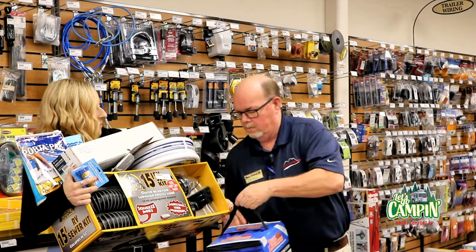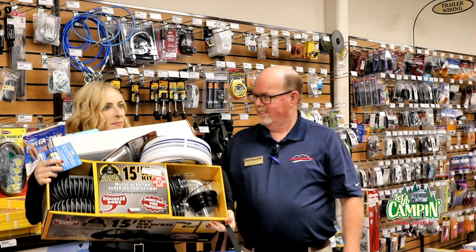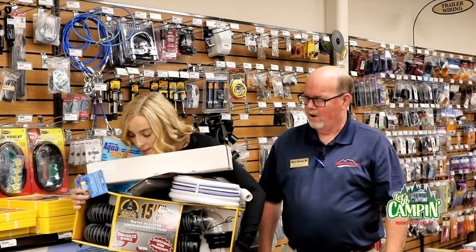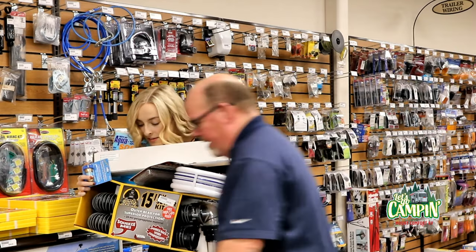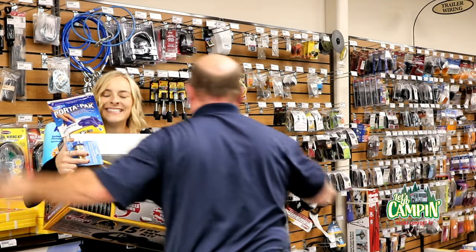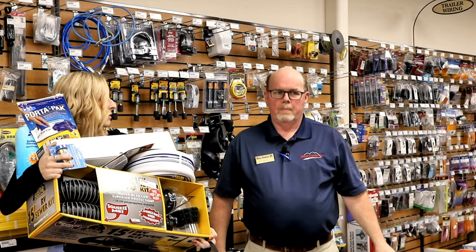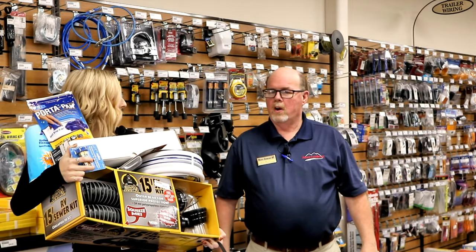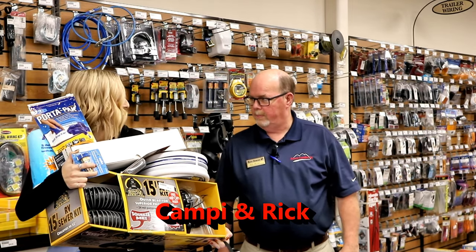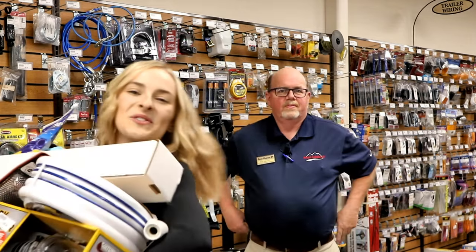Thank you so much, Rick. You're more than welcome. So I think I'm in good shape and ready to go camping. I'm going to need those PortaPaks too. Thank you so much, Rick. So if I need anything else, where can I find you? You come to Mount Comfort RV Parts Department. We're here 8 to 5, Monday through Friday, and 9 to noon on Saturday, and we'll be glad to help you. Back to you, Kurt.